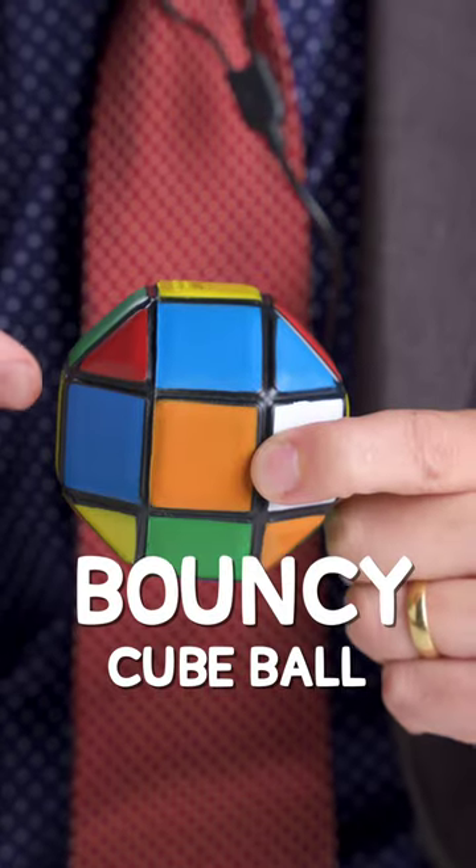If someone can break this bouncy cube ball, I'll give them $1,000. But I get to choose their breaking tool — a Rubik's Cube.